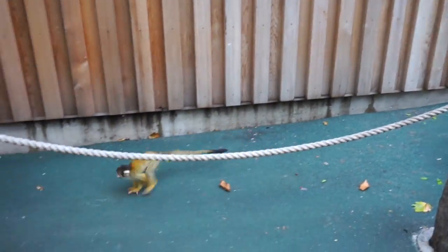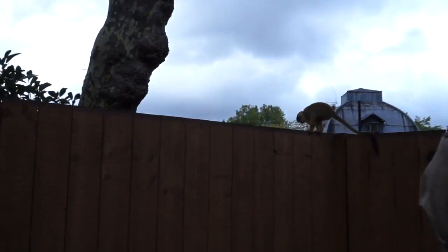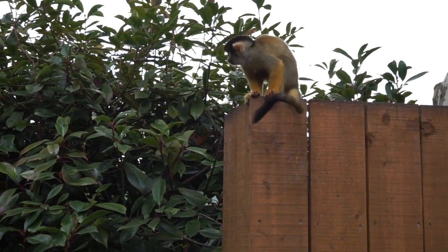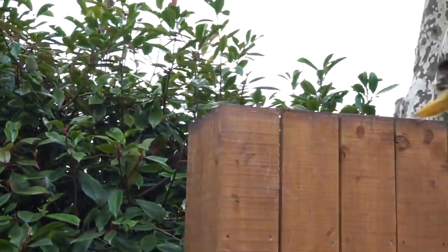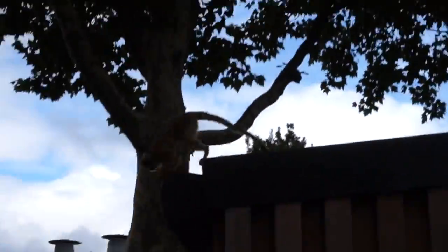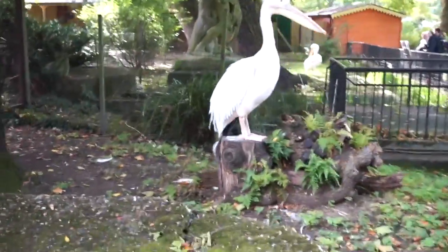Look at these little monkeys as well, just jumping around having fun, doing what they want in their little area — jumping into the tree to travel somewhere. We were so close to them as well. Look at them, there was so many of them! Look — more, going up the rope in the tree. Another one! Look at this pelican —